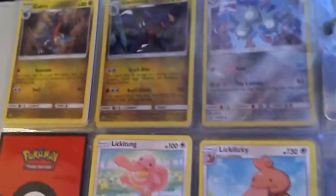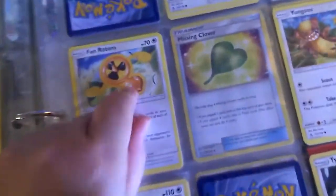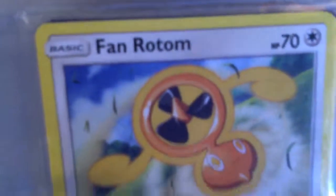Oh yeah, and a Garchomp right there, and a Littom Fan — he's my fan.